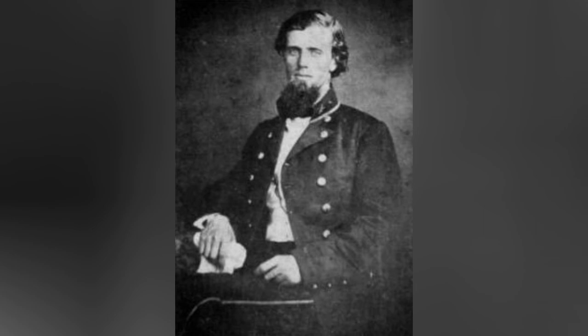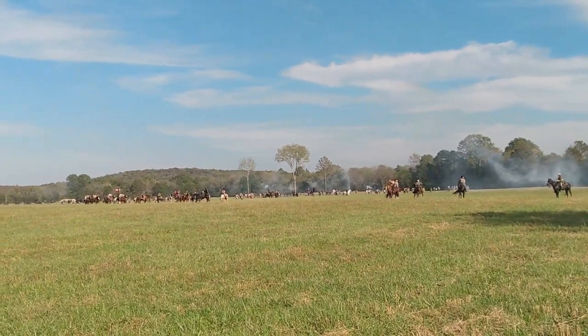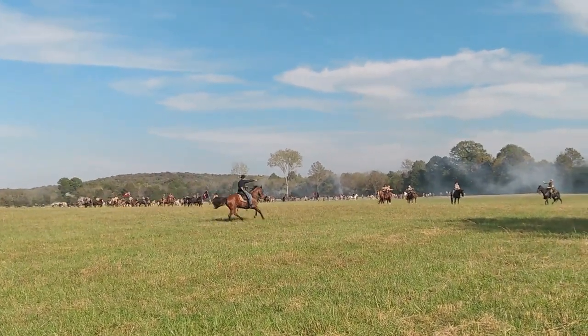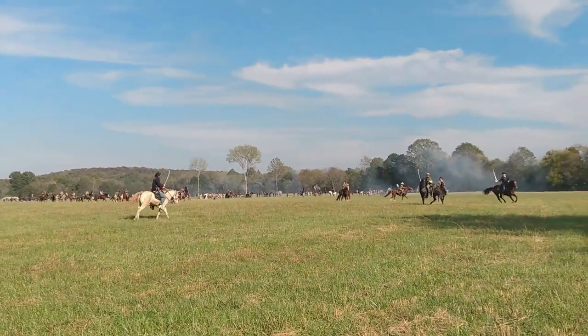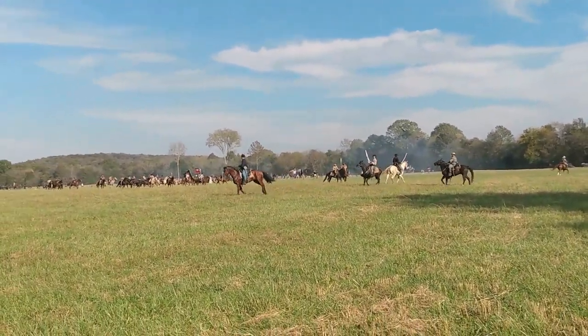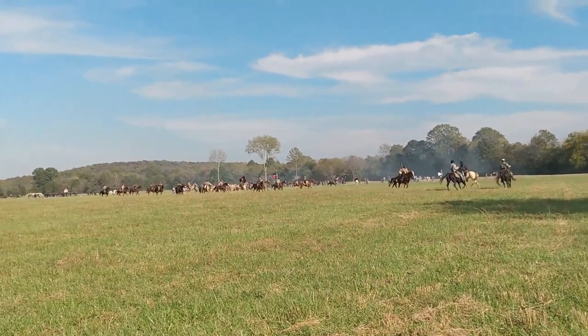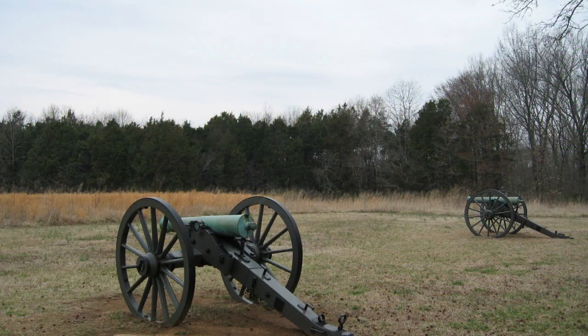General James Raines was one of the first Confederate commanders to arrive at the edge of the tree line. He seized the initiative and ordered his men forward towards the Nashville Pike. A storm of musket and cannon fire tore through the Confederate ranks and killed Raines almost as soon as he left the cover of the trees. Their attacks soon fizzled out. General George Maney thought a large attack would fare better. He ordered his men to hold at the defensive line to wait for more Confederate forces before attacking, but his attack failed as well.